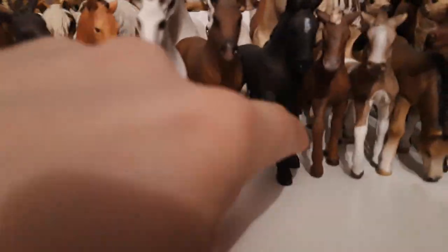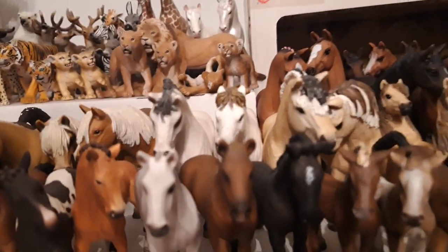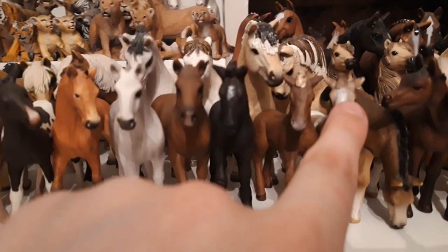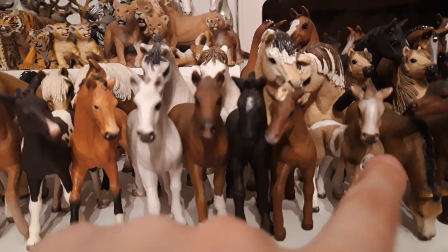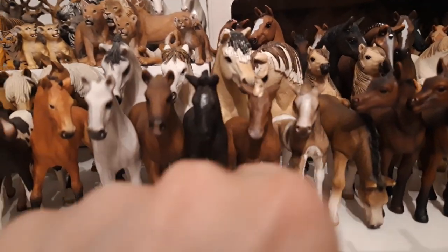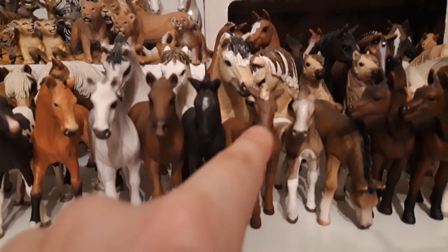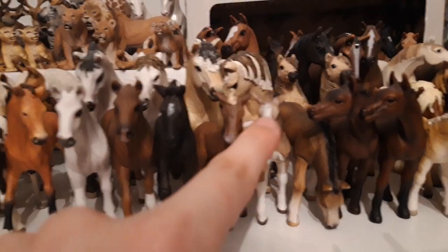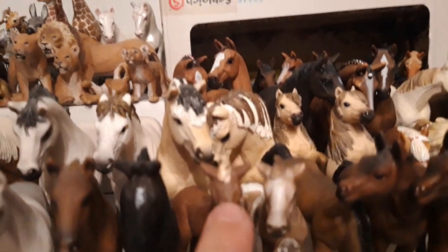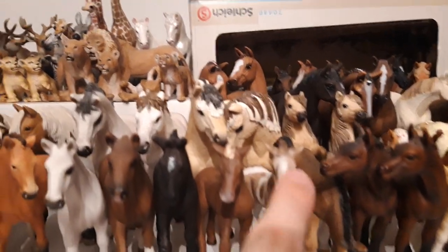Then we have my Lipizzaner foal, his name is Valentine, and he is from the year 2017. These are my two Icelandic foals — this is the exclusive one and this is the original one, my first ever Icelandic foal. This girl's name is Kate, and she came the year 2017. This is Breetla, and she came the year 2012.